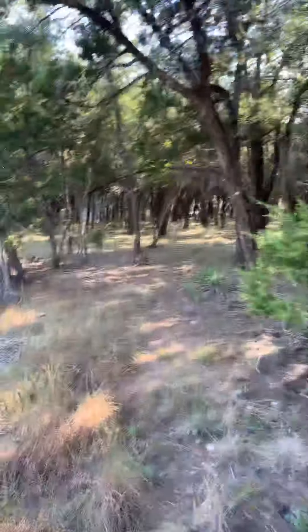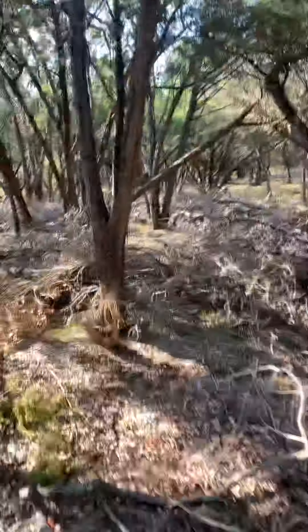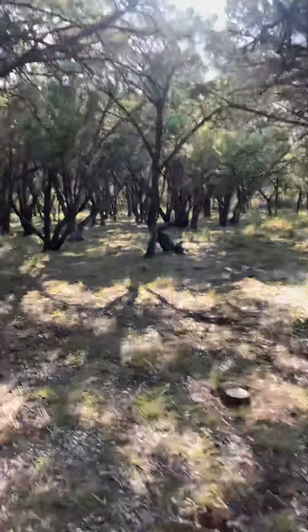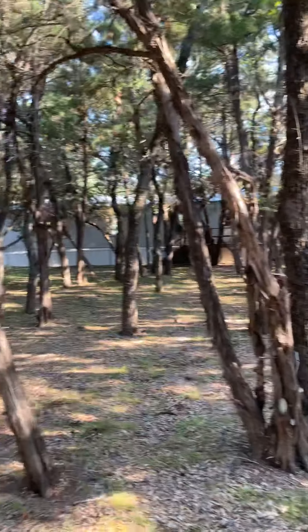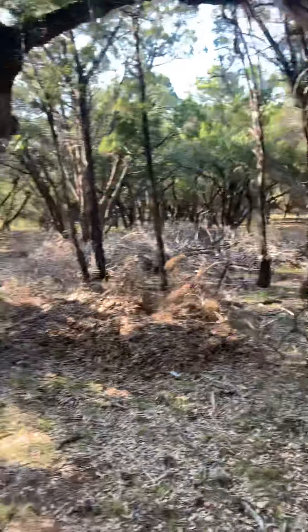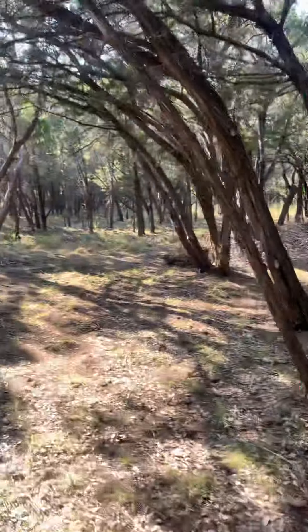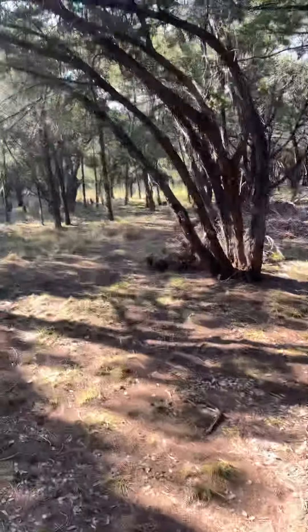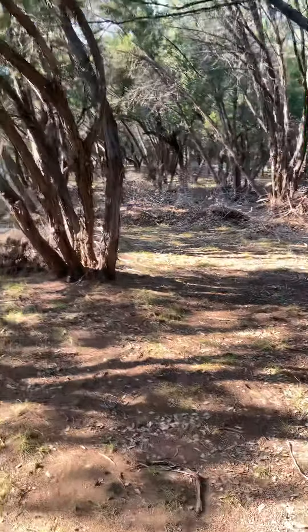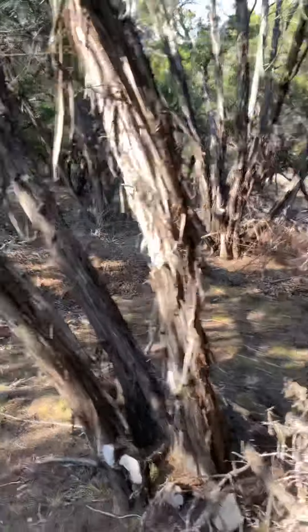That's the approximate location of the southwest corner. Now we're around the back property line, walking back north.